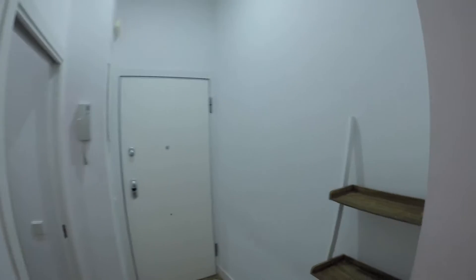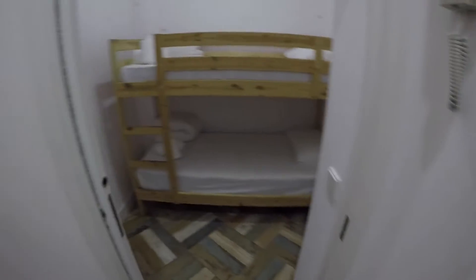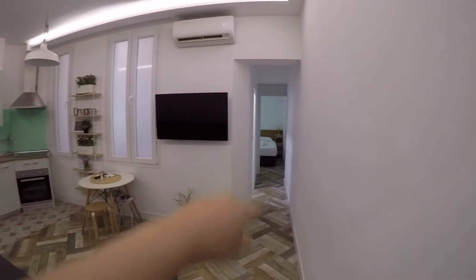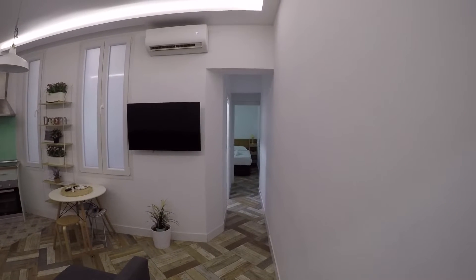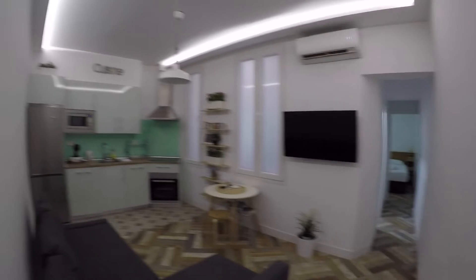So this is the main entrance, and once you enter you will find the bedroom number one, the living area with the fully equipped kitchen, and finally you can check from here the bedroom number two with an ensuite bathroom, and here you will have the bathroom number one.